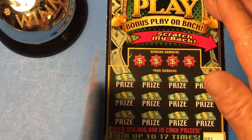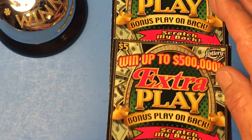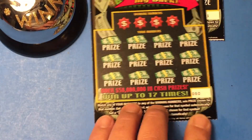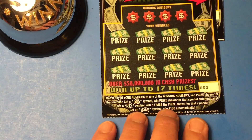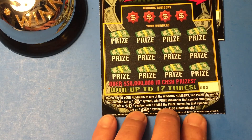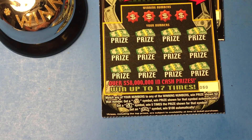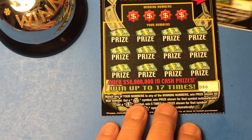This is Extra Play and they have a back scratcher, so don't let me forget. I've got ticket number 50 and ticket number 51. We are looking for a stack of coins, which is an auto win, a 5x, or get that extra symbol and win $100 automatically.